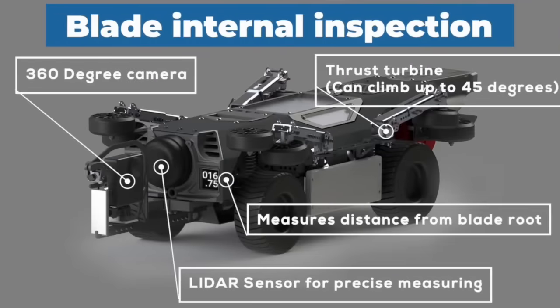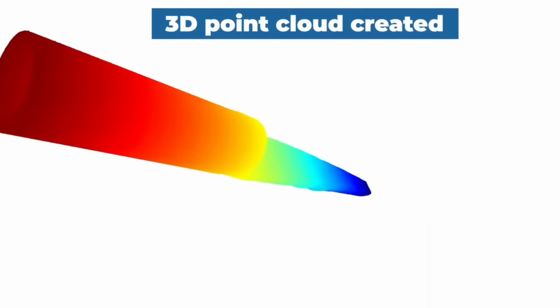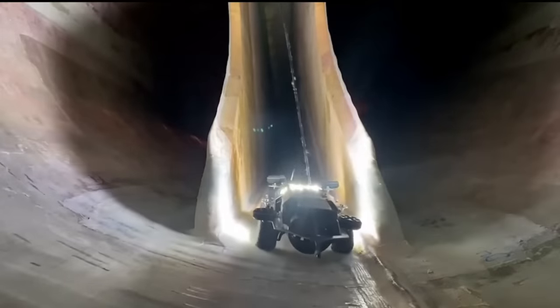Aronas's internal crawler started basically as an RC car with a camera. They quickly understood they were finding problems inside blades but couldn't measure how big they were, so they added a lidar slider that creates a 3D model inside the blade. When they see a crack they can measure it with millimeter precision. They then created a very powerful light controlled by the lidar — dimming and adjusting based on proximity to the walls — to avoid overexposed or too-dark images.